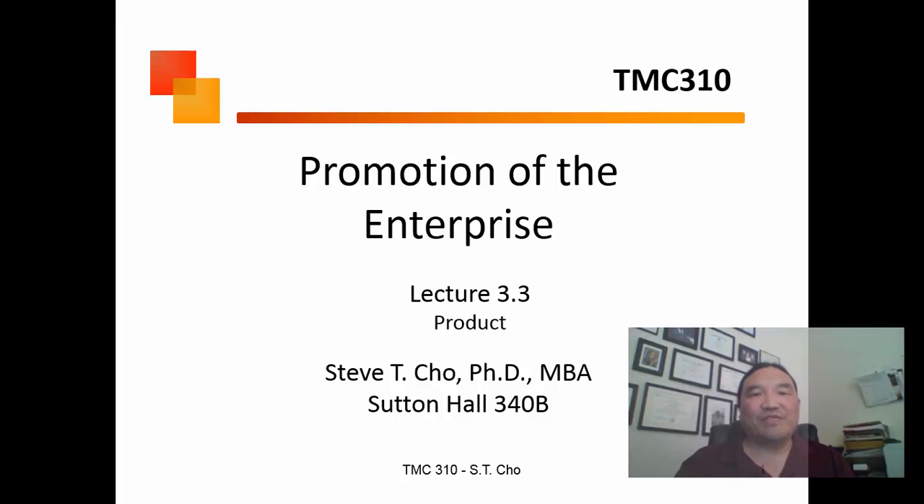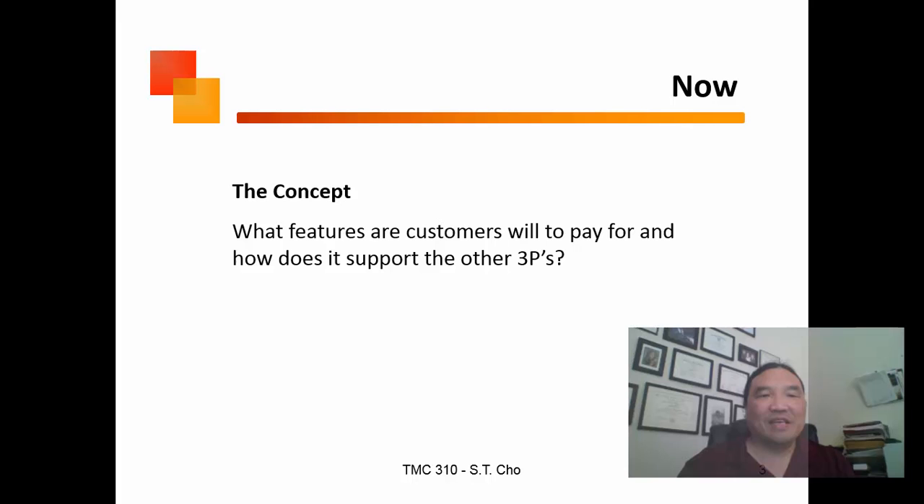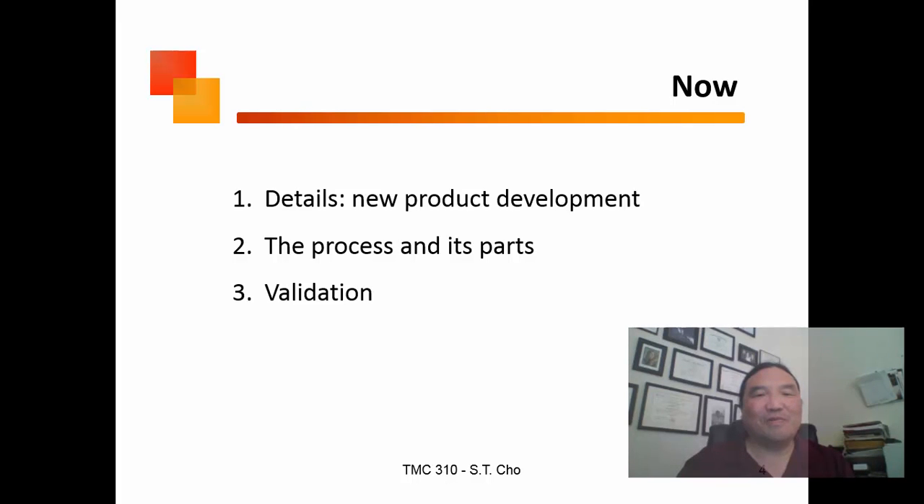We move on to the next part of the marketing mix: product. All four P's have to play together, so how does product support everything else? What it comes down to is what features are my customers going to pay for and how does product support the other three P's.